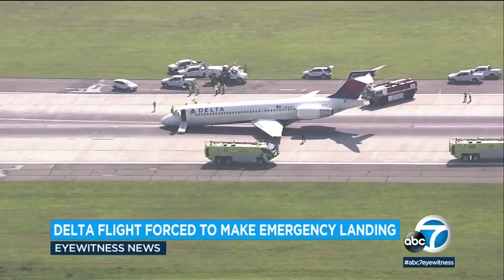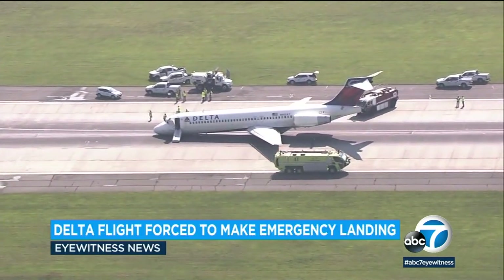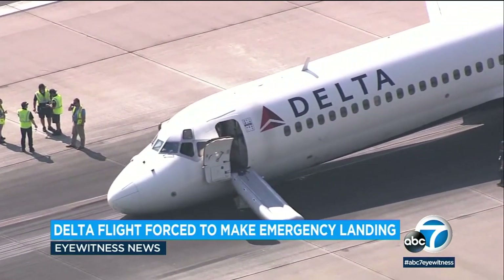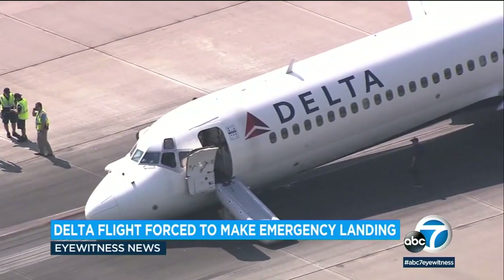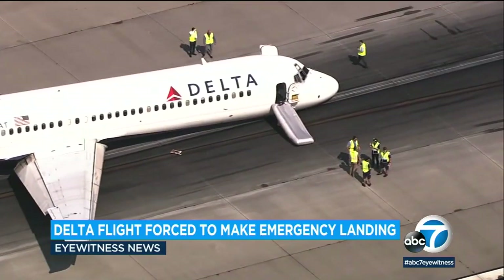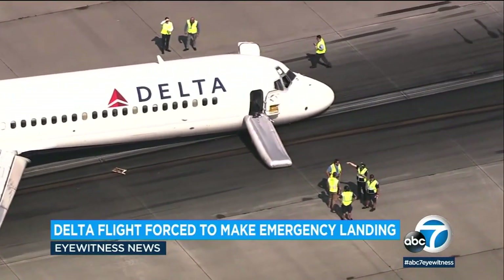The Delta flight was coming in from Atlanta with two pilots, three flight attendants, and 96 passengers. The pilot called in an emergency landing when the nose gear, or front wheel of the plane, got stuck in the up position. Fortunately, the plane safely came to a stop and everybody used the emergency slide to get to the ground.